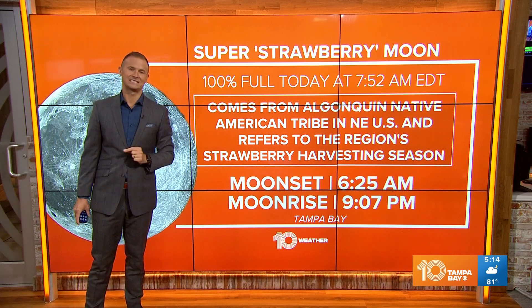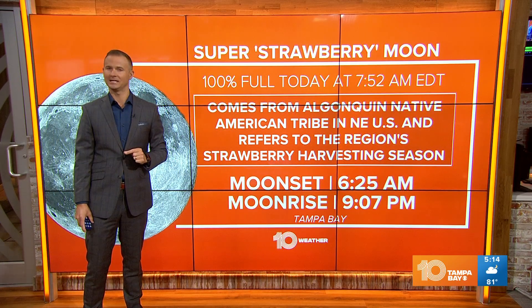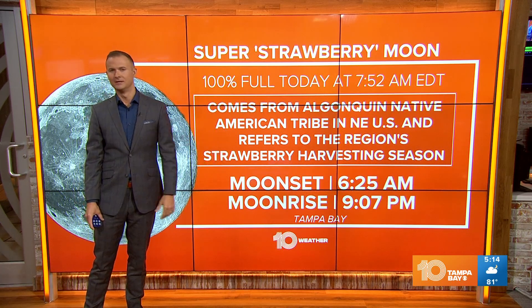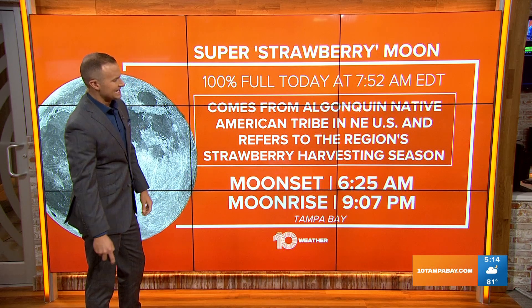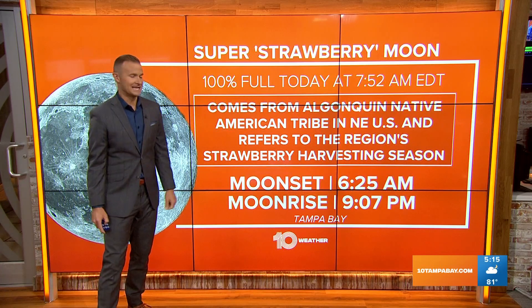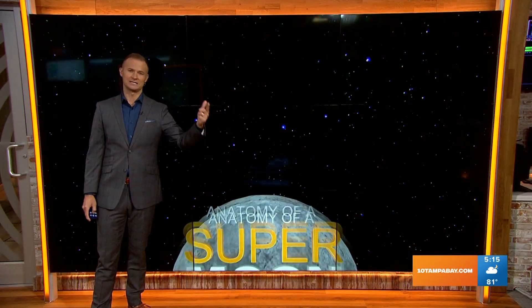It becomes technically 100% full at 7:52 this morning. Unfortunately, we won't be able to see it at that time, but it is near full right now. The moon will set in Tampa Bay at 6:25 this morning. Moonrise later on this evening is at 9:07, so you'll see it rising up.